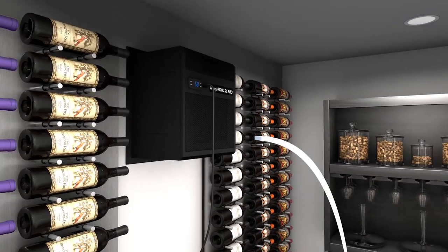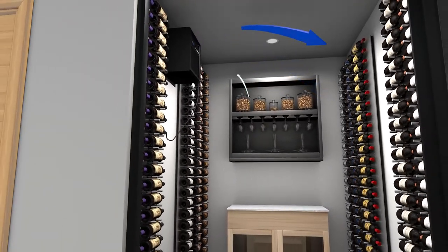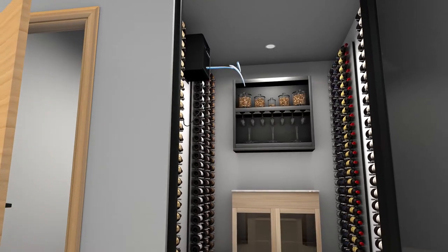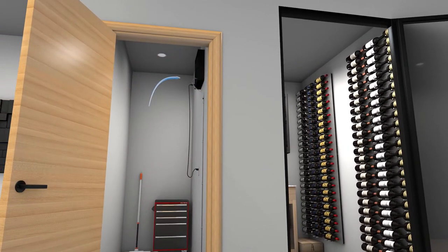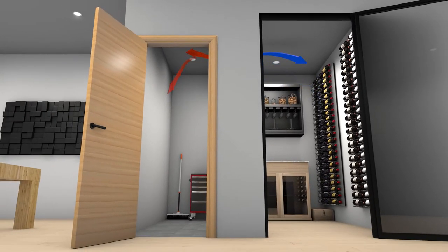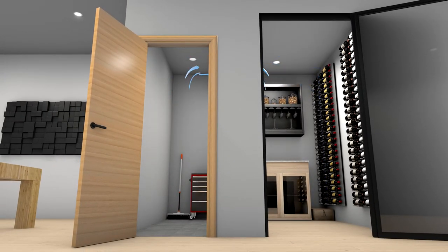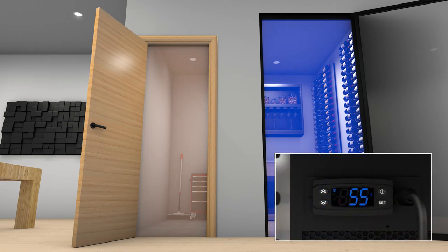HVAC cooling units generate a large amount of heat. Our cooling systems are designed to cool the air in the cellar while simultaneously exhausting heat into the adjacent room. As the unit cools the cellar by absorbing heat from the air, the condenser must eject the heat created during operation. It is important that the heat is dissipated effectively from the unit in order to maximize performance. The space in which the cooling unit is exhausting must be climate controlled and not exceed the recommended temperature, or potential overheating issues will occur.